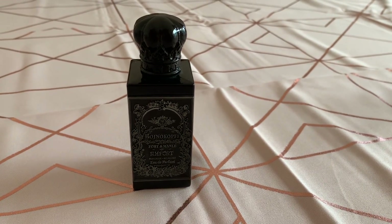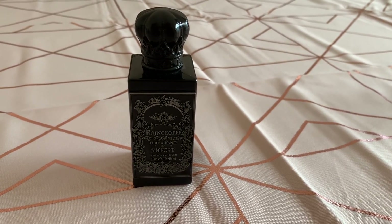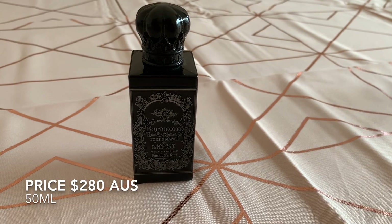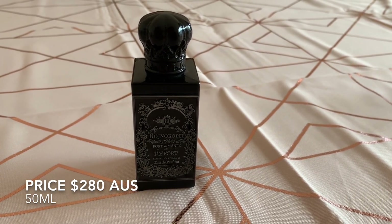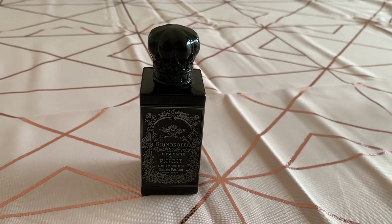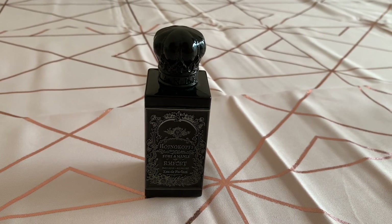It's extremely mysterious, dark, and bewitching. I really like this one but it needs to be tested — it's very difficult to describe and the notes don't really give it away. On the website he offers four interest-free credit installments, which I think is amazing.